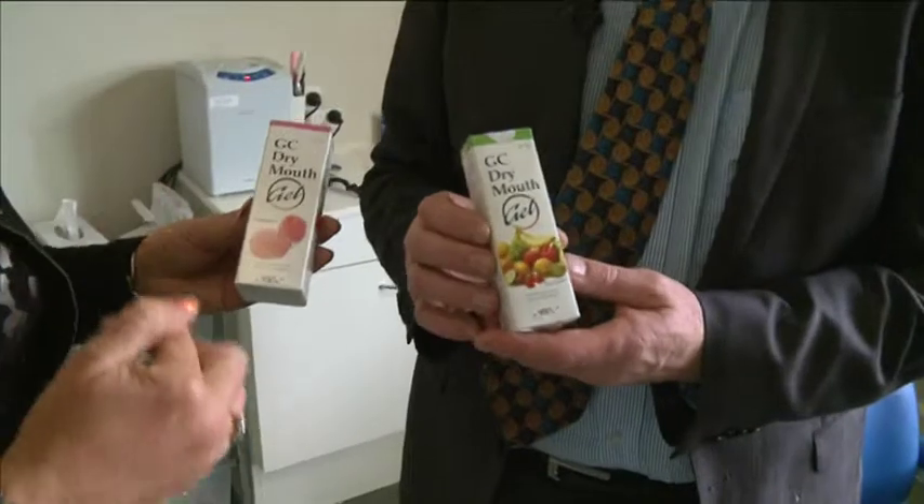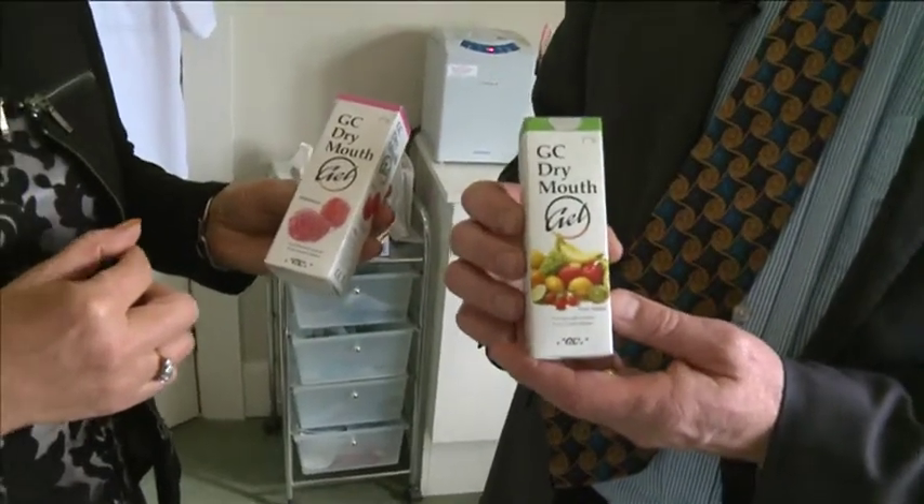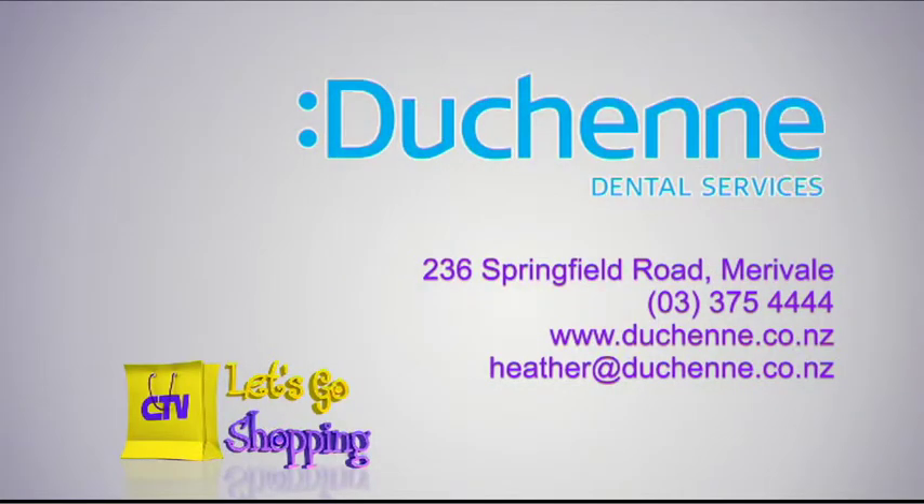There is another product on the market called Biotene — there's a mouthwash and toothpaste. But GC Mouth Gel is the one our patients report back as the best. See your health professional or dentist who should stock it as well. It comes in about four flavours — fruit salad, raspberry, lemon, and a couple more. Ring Emma or Heather if you want to try it. Dusheen Dental Services, 236 Springfield Road, Merivale. Phone 375-4444.